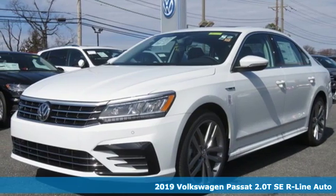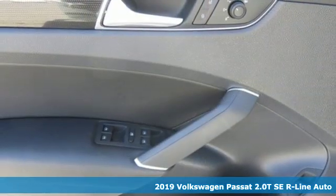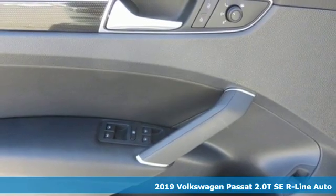Here's a new 2019 Volkswagen Passat. Family time picks up a few more fans in this Passat.